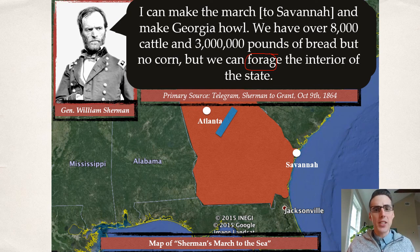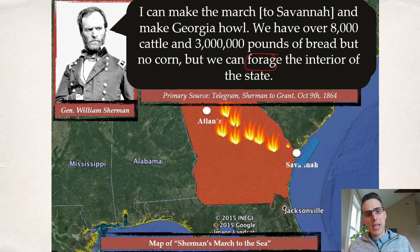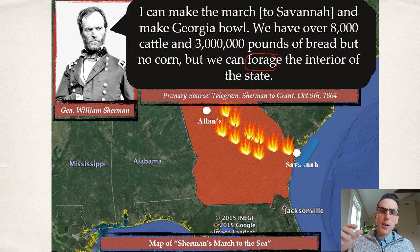Sherman divided his army into multiple columns for the march. There were very few actual battles fought along the way — this is where the famous foraging happened. These bummers would take stuff, light barns on fire, and destroy some houses.